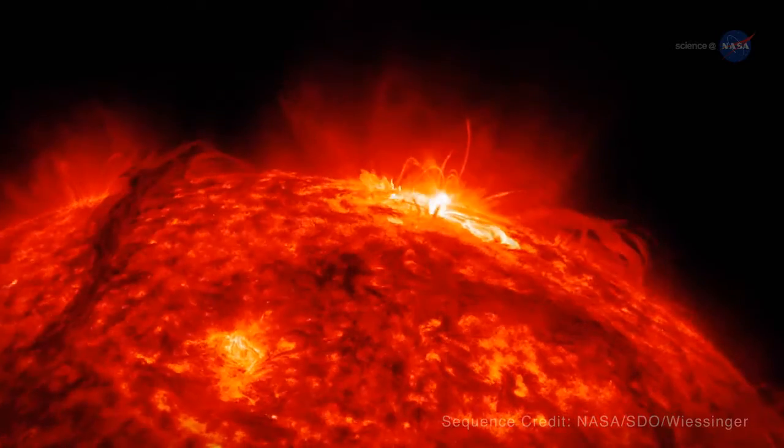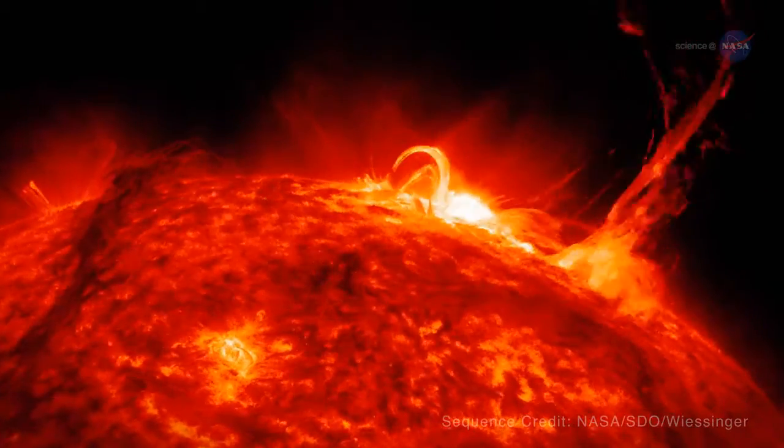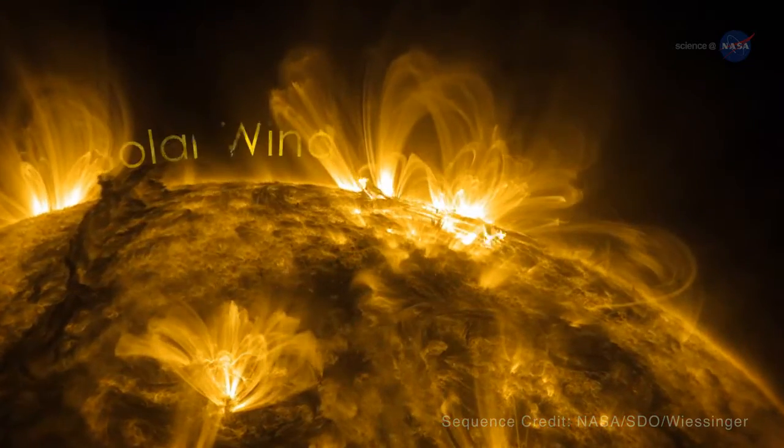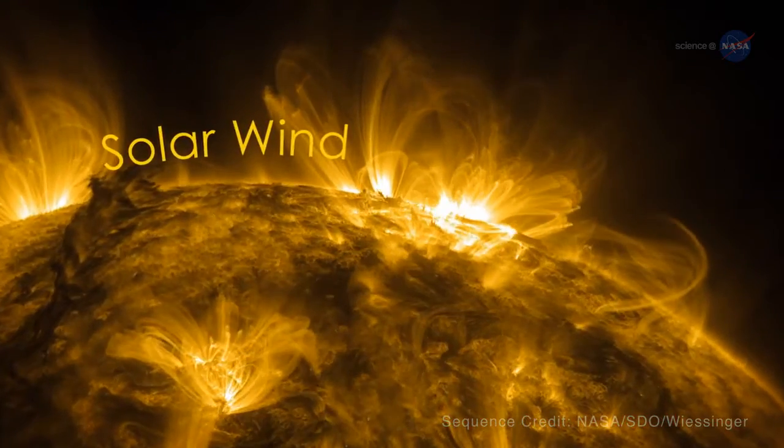Foxx concludes: "My feeling is, if the sun sneezes, Earth catches a cold, because we always feel the impact of what happens on the sun thanks to the solar wind."